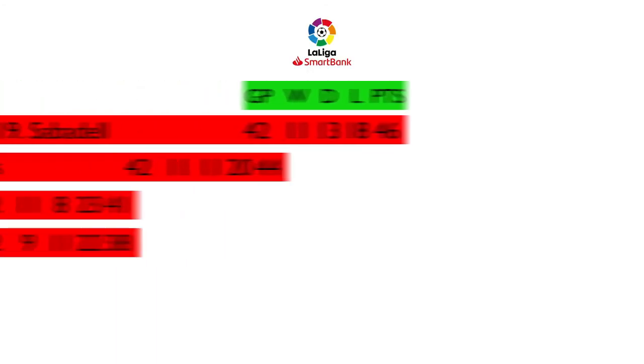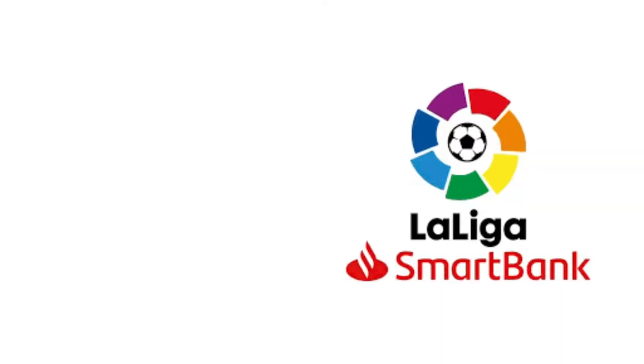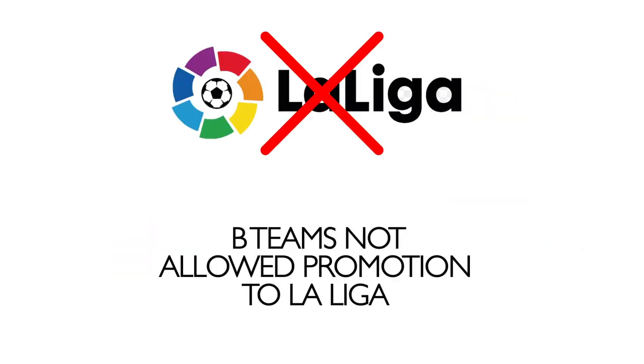The Segunda division features quite a brutal relegation zone with four teams facing the drop if they fail to gain enough points. The division also permits the entry of B teams; however, it is important to note that these reserve squads are not allowed to be promoted to La Liga under any circumstance.